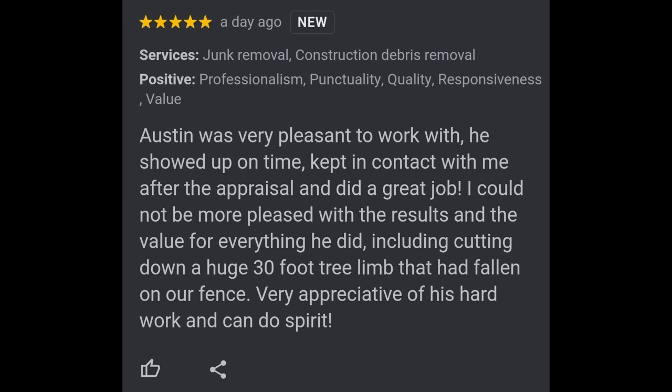If you need anything removed from your home, your business, or your office, there's no job too big or small that we can't handle. Give us a call at 423-430-3921. You can also check us out at krakenjunkremoval.com.